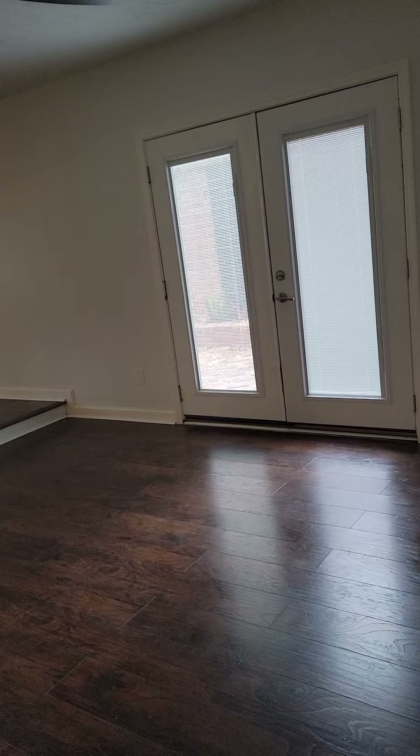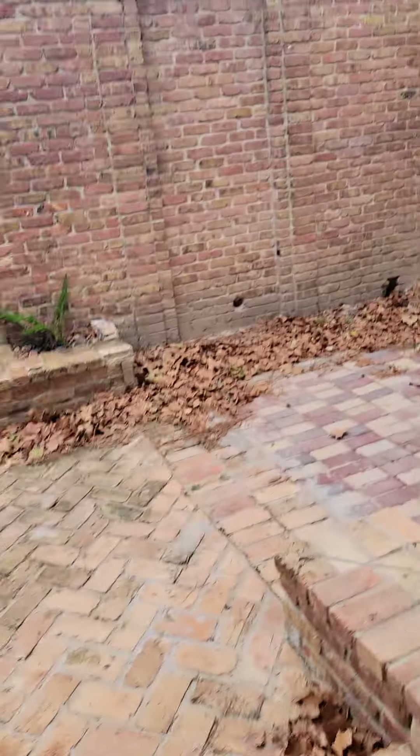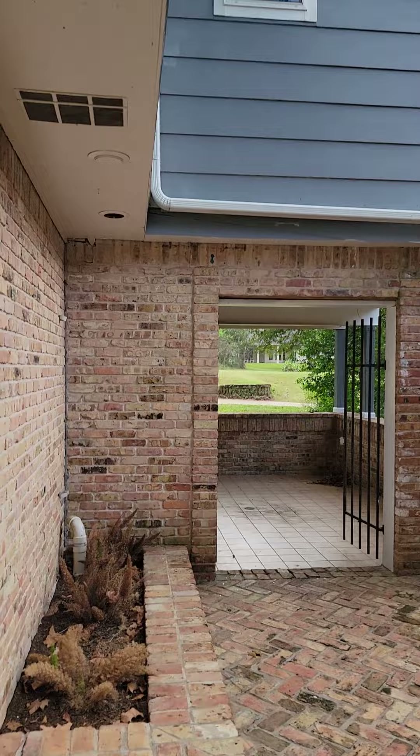This leads to the formal living and dining, or you can use it as an entertainment space, whichever you see fit. This leads out to the private patio — as you can see, every bit of an eight-foot privacy wall.